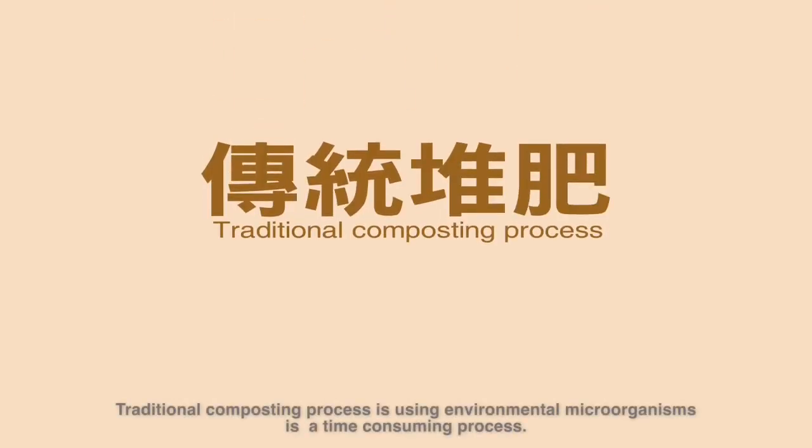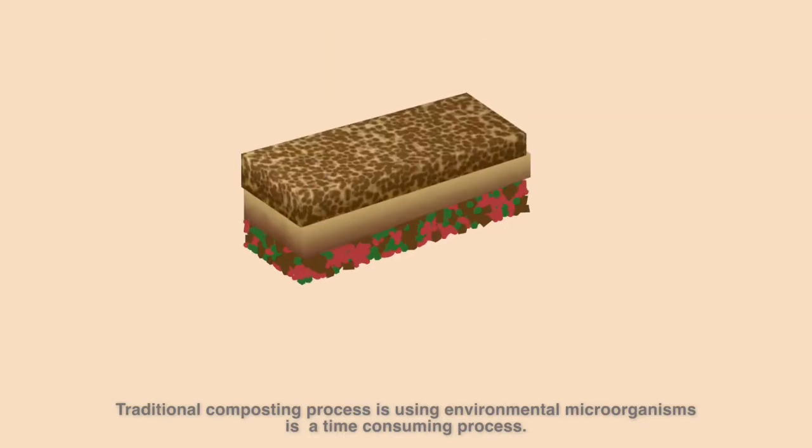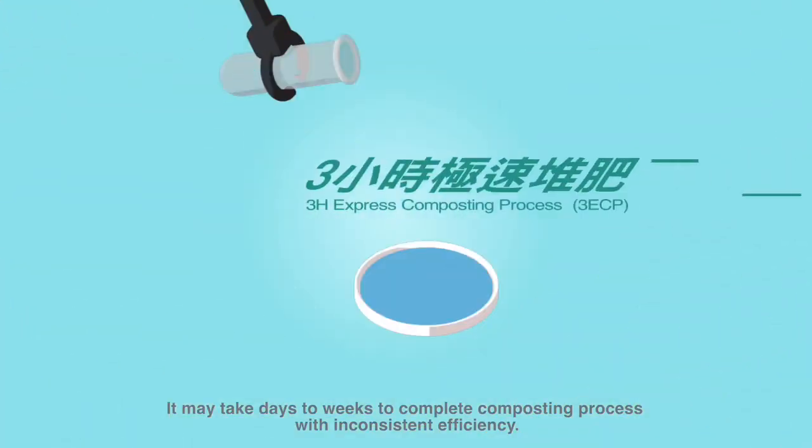Traditional composting process using environmental microorganisms is a time-consuming process. It may take days to weeks to complete the composting process, with inconsistent efficiency.